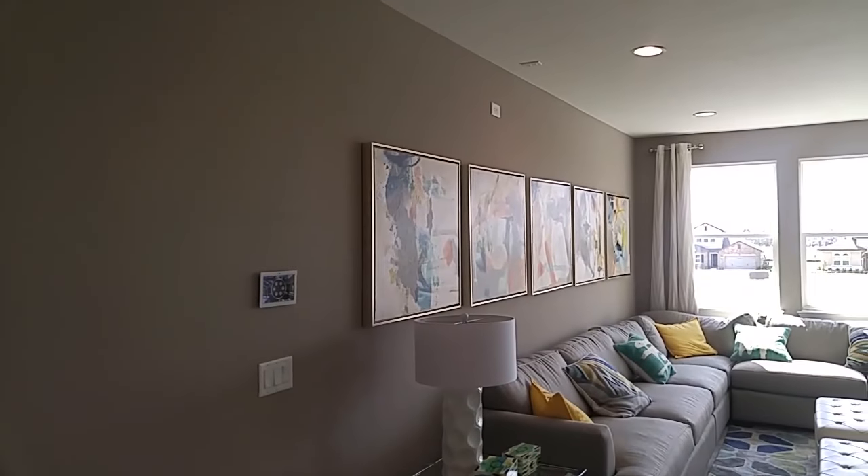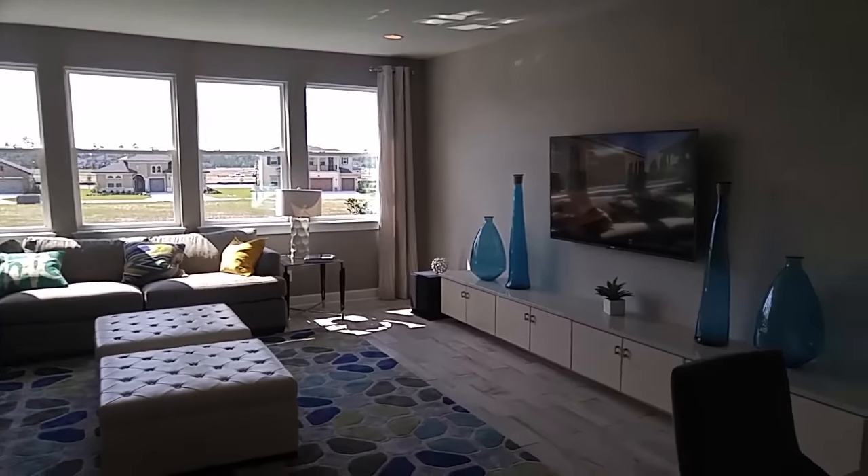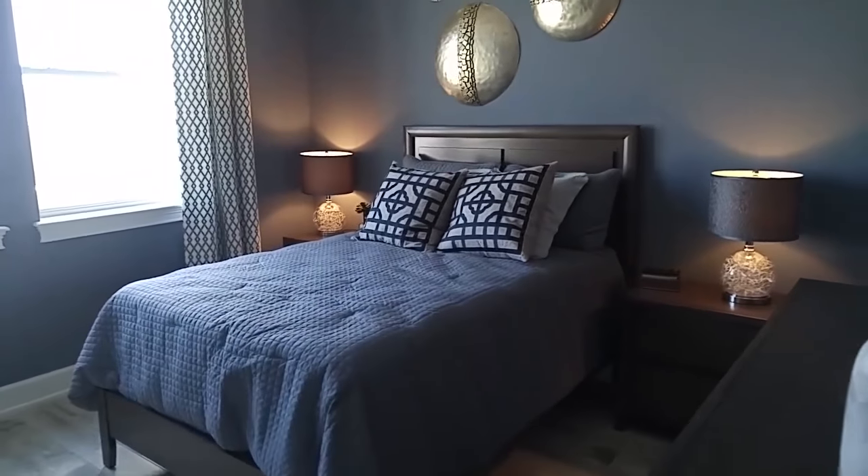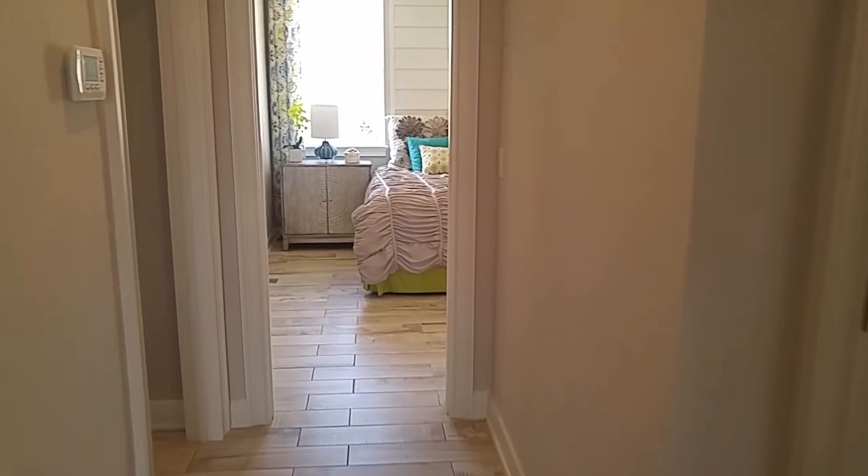Big open bonus room area. And here's a storage closet and a linen closet.